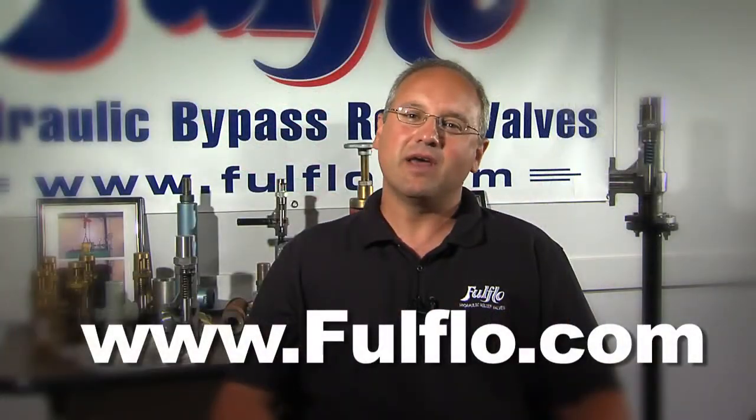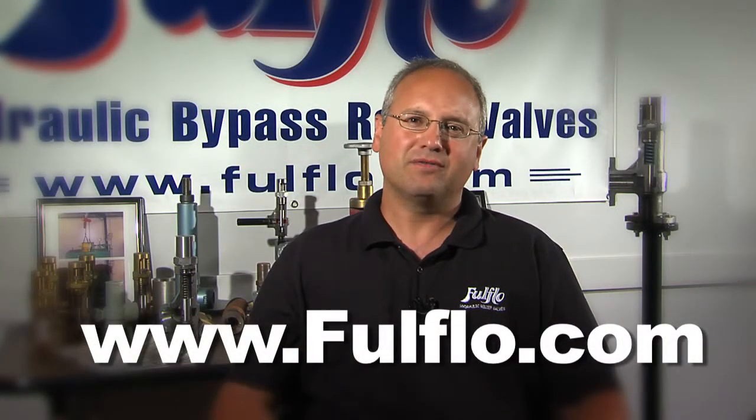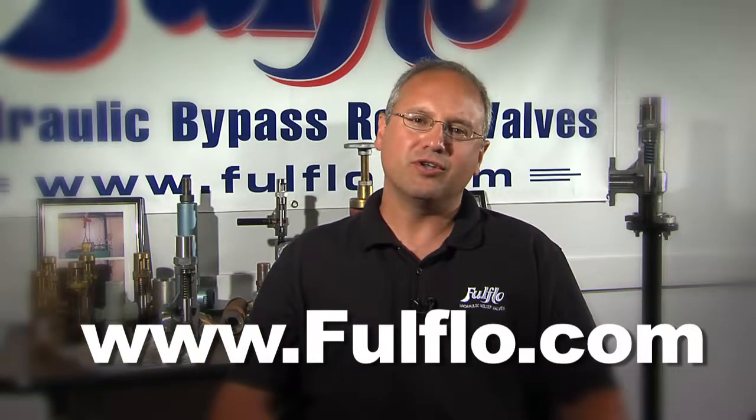Thank you for taking the time out of your day to watch our video. For more information on Full Flow Valves, please visit our website, www.fullflow.com, and thank you again and have a good day.